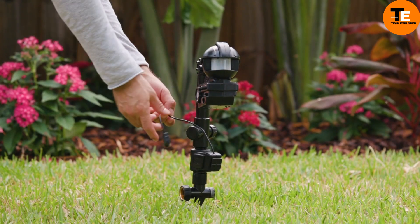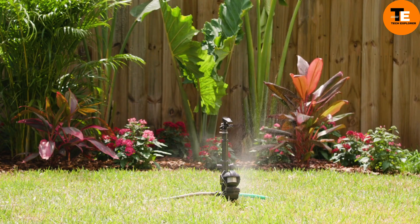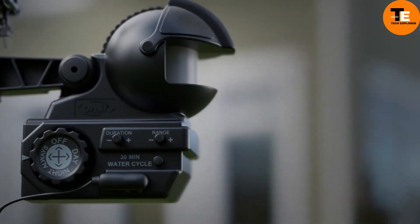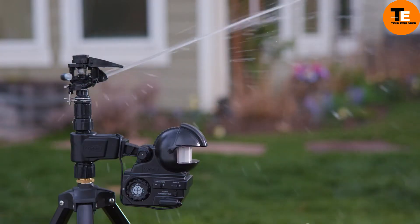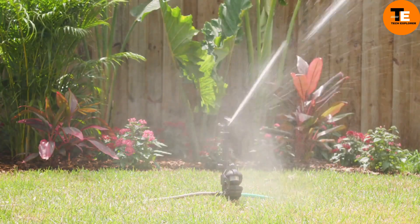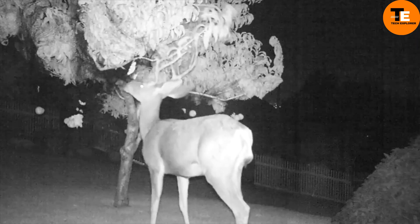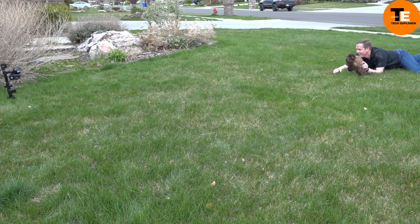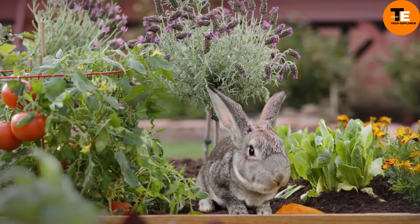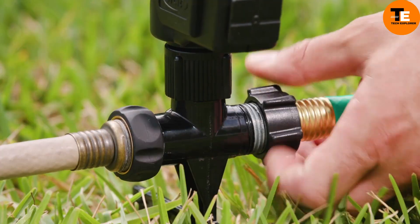The Yard Enforcer is a system designed to protect your lawn from animals, using an infrared sensor to detect intruders and spray water from a distance of 11 meters. It uses only two cups of water per shot and is powered by four AA batteries, providing 7,500 on-off cycles. The sprinkler can be programmed for daytime, nighttime, or 24-hour operation, and the adjustable jet intensity makes it suitable for lawn watering. Priced at $85 without batteries, it is an effective and eco-friendly solution for keeping your yard pristine.